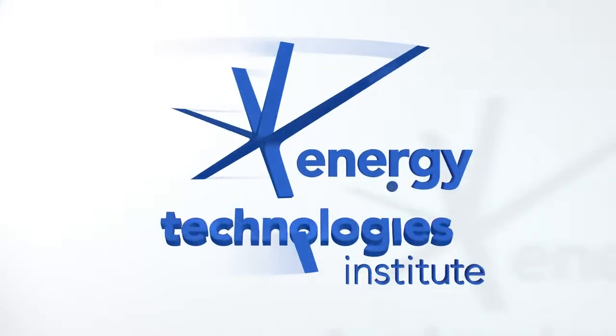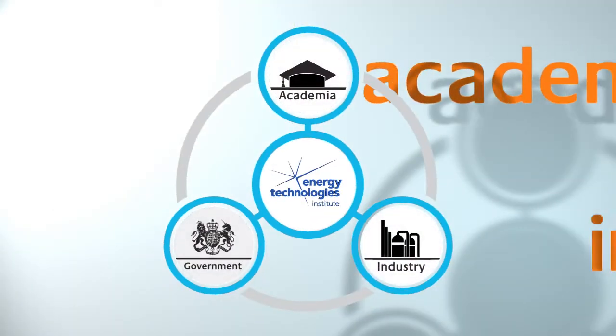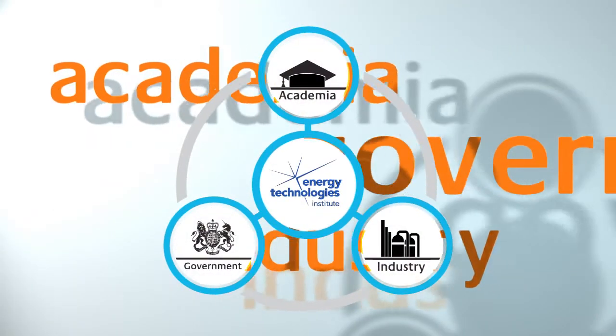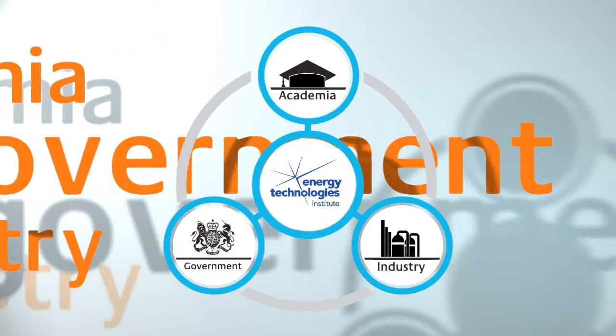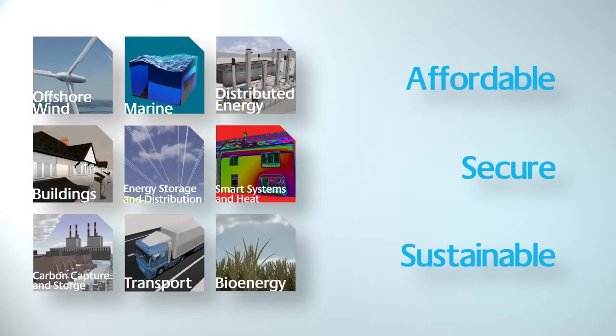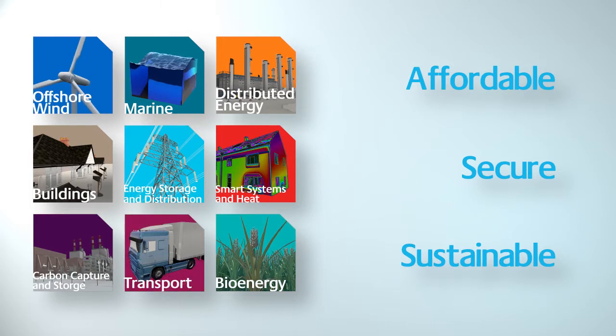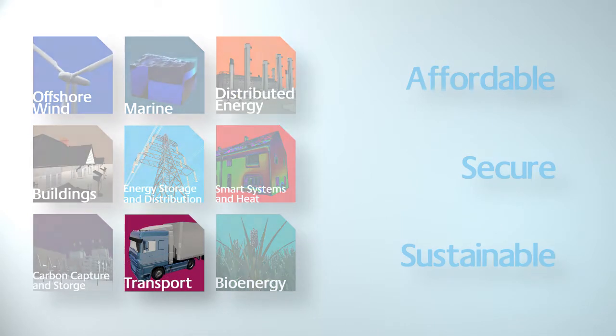The ETI is an important link between academia, industry and the government in low-carbon technology innovation. Our role is to bring together engineering projects that accelerate the development of affordable, secure and sustainable technologies that help the UK address its long-term emissions reductions targets as well as delivering nearer-term benefits.